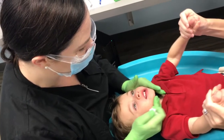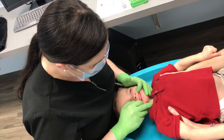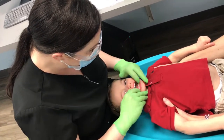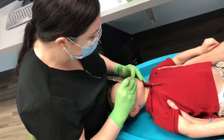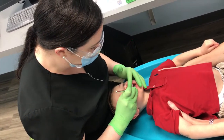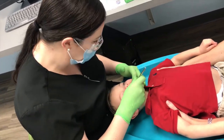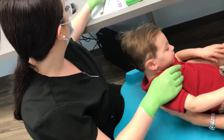Parents can also interact with their little ones to sing or clap their hands while I get to work. I usually start by gently touching the child's face and asking them to open. I'll use a little mirror to count all the teeth and check for cavities and to evaluate their gums, palate, airway, and frenulum attachments. I also evaluate their dental growth and development and spacing of the teeth.